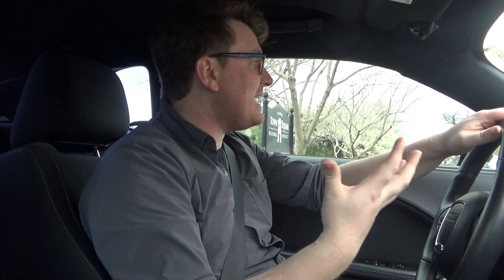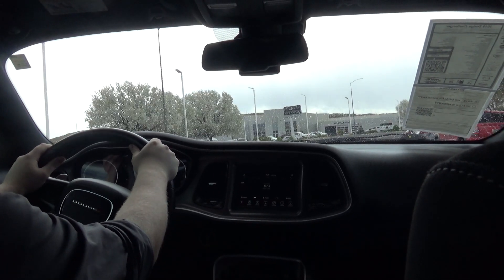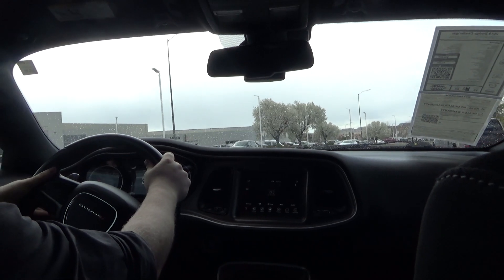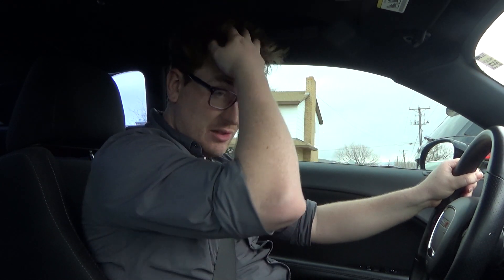It feels like I'm riding a dragon. That's cool — I'm glad I said that, that is a cool way to say it. We also got to talk about the stats behind this thing. Underneath the hood, we have a 5.7 liter V8 engine in this particular model, that gets 375 horsepower and 410 pounds of torque. Yeah, this is an honest-to-goodness muscle car.